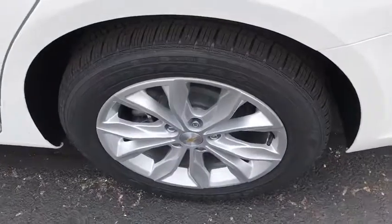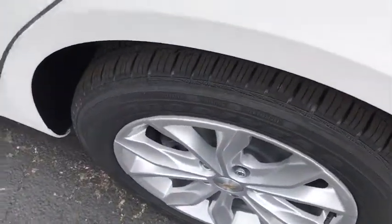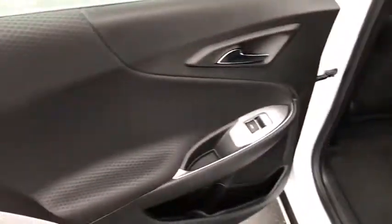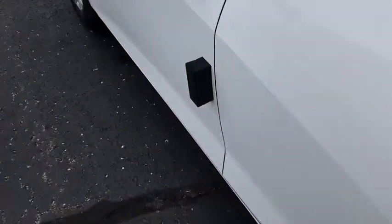Power windows, compass, heated front driver and passenger seats, trip computer, tachometer, brake assist, overhead console, panic alarm, cargo net, remote keyless entry.